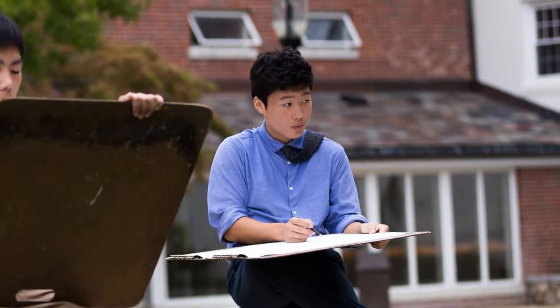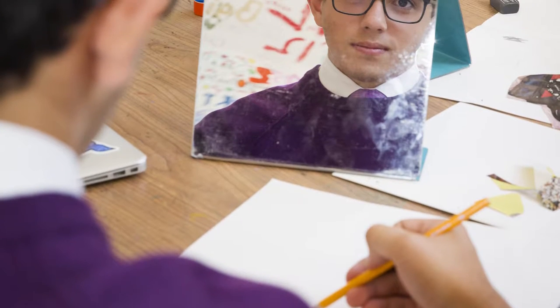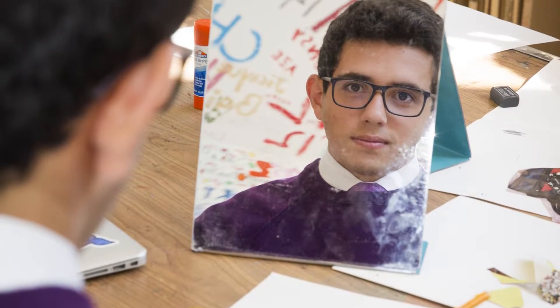We offer everything from ceramics, painting, and printmaking to two-dimensional work. It's a very rich program.